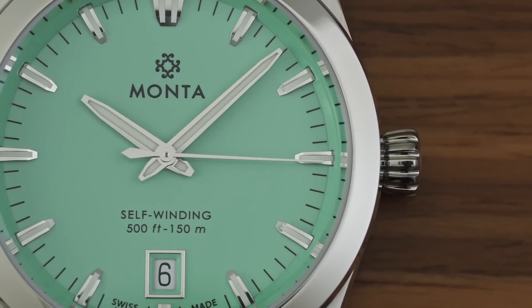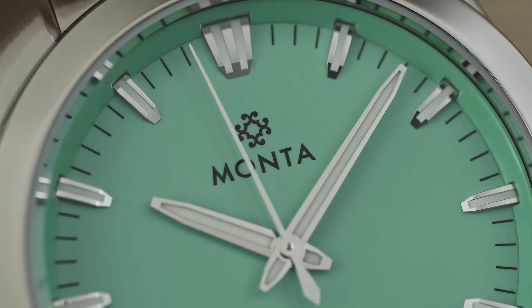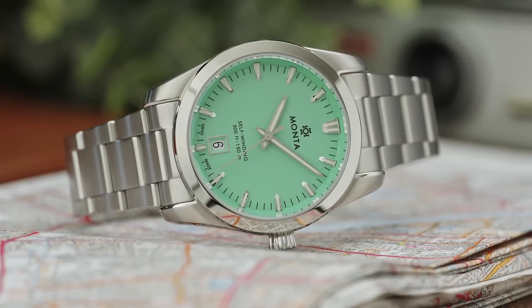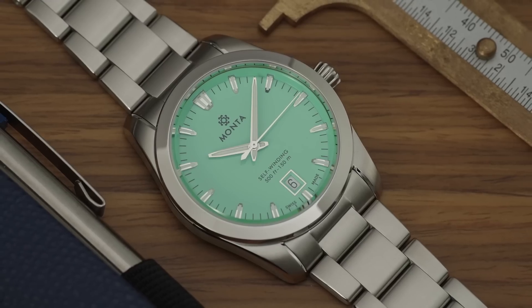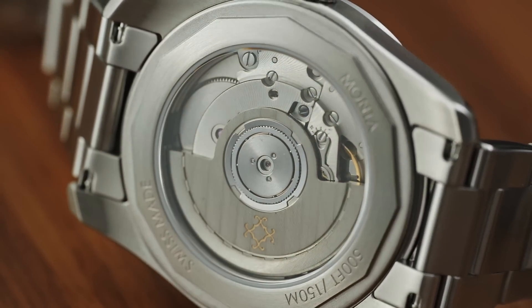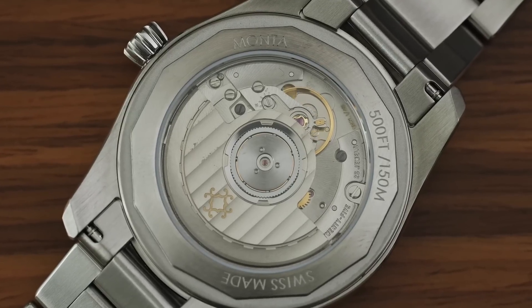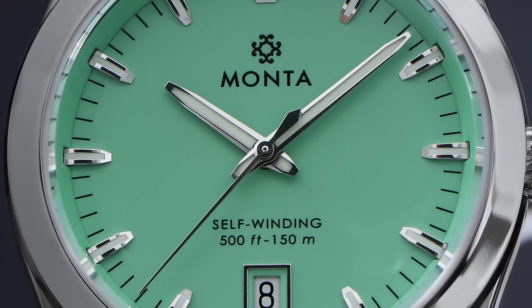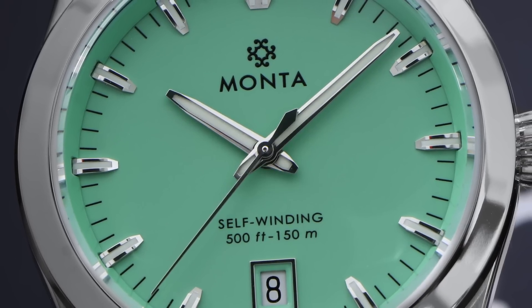We're kicking this week off with a new watch from Monta — this is the Noble, which now comes with a mint-colored dial. You might remember the Noble; it was released a few years ago — a lovely kind of sports-casual watch with a 38.5mm steel case and polished bezel ring. It uses the Monta M22 movement based on a Sellita SW 300, priced from $1,795. The mint dial takes its color inspiration from 60s Italian vibes — think Vespas running around on the beach.